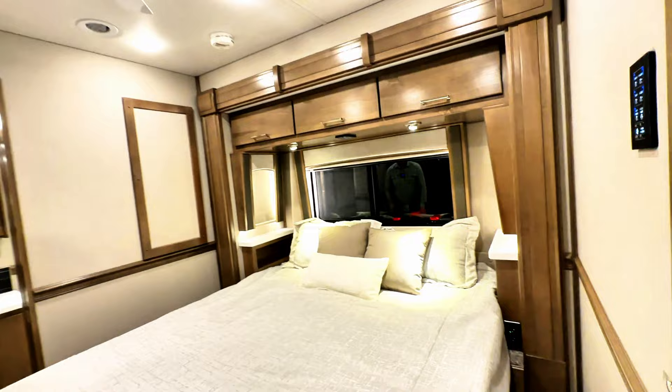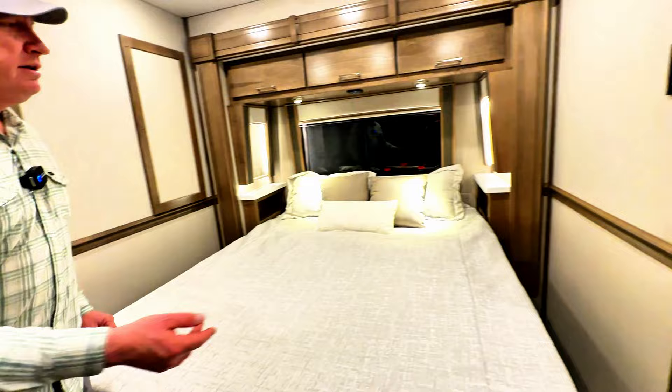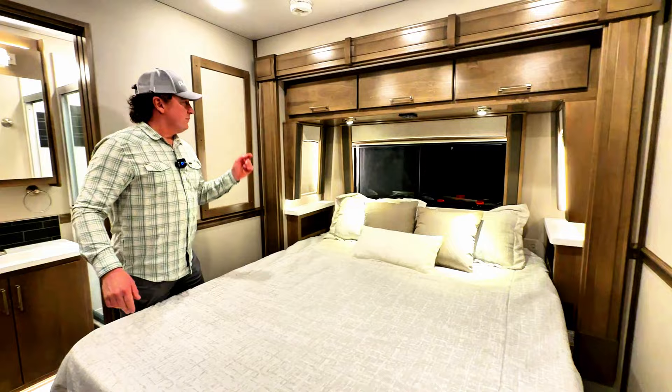The master bed is 66 inches wide — you could do a 72-inch but you would just lose the two nightstands and it gets a little tight. Basically you're pulling three inches out of each side. We generally find that the 66-inch is pretty much sufficient for most customers.